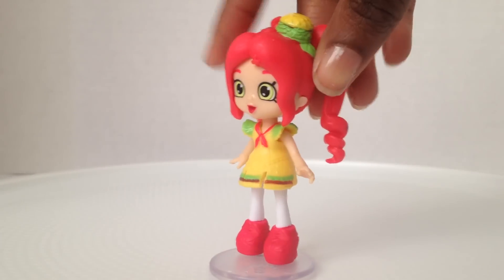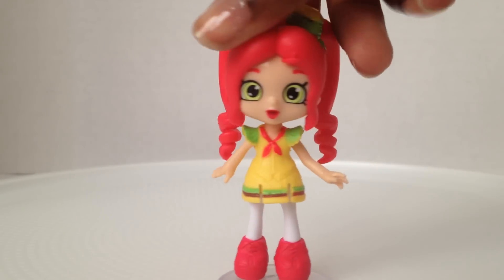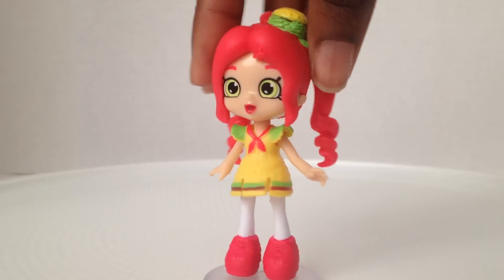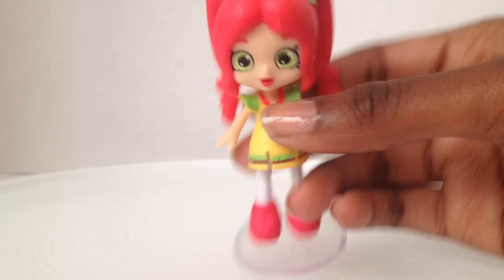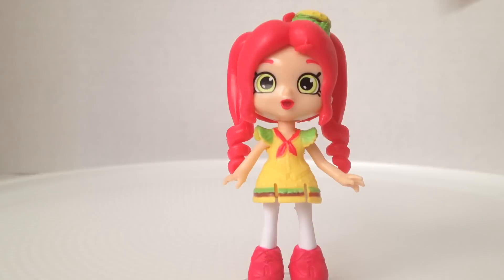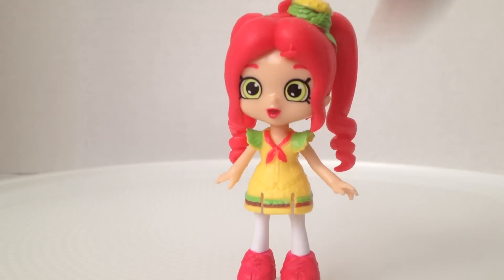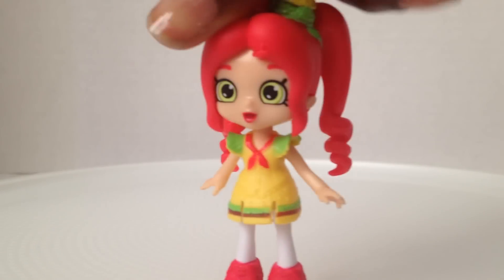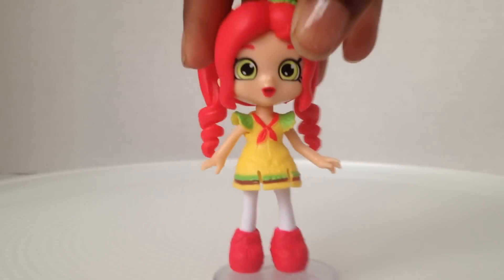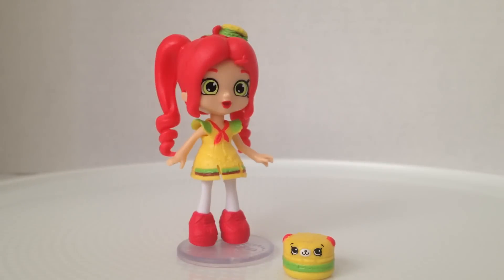This is Chelsea Cheeseburger from Puppy Parlor. Her hair looks like ketchup because it's red and it's kind of curling up like onions. She has a burger on her head with lettuce and tomato, and she has this little clip in her hair. Her dress is a burger with lettuce sleeves. The back is not painted. And then she has these cute little sneakers. She comes with this cute little burger — he looks so happy.